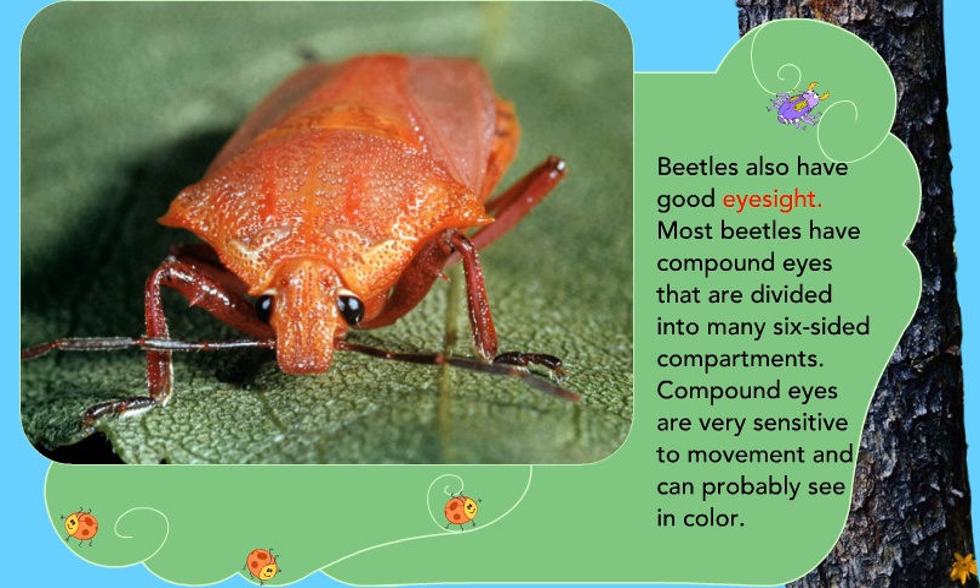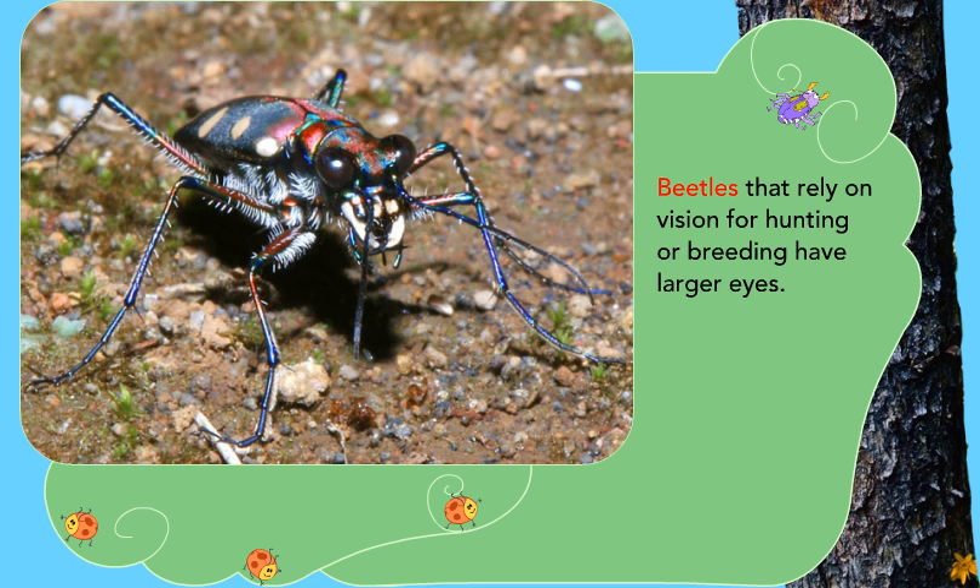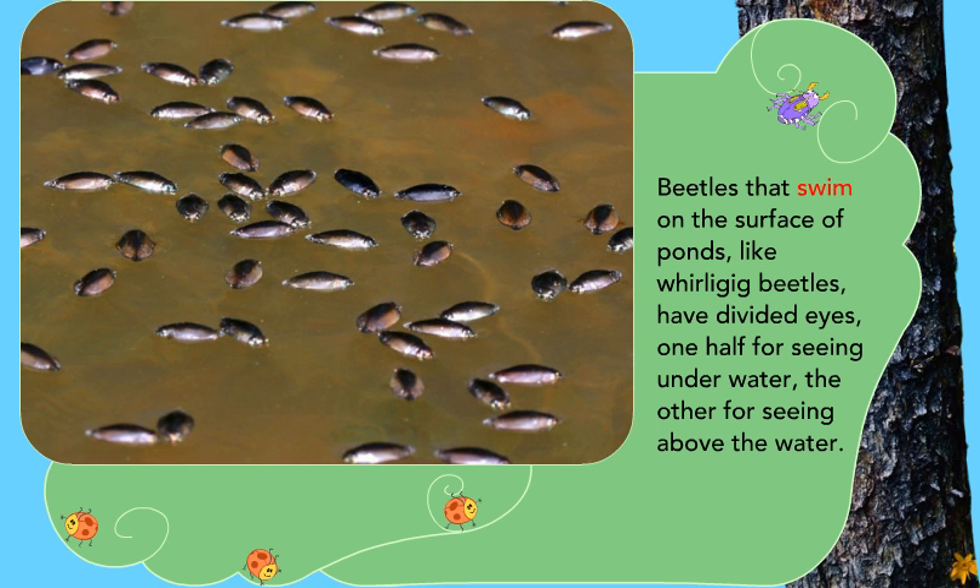Beetles also have good eyesight. Most beetles have compound eyes that are divided into many six-sided compartments. Compound eyes are very sensitive to movement and can probably see in color. Beetles that rely on vision for hunting or breeding have larger eyes. Beetles that swim on the surface of ponds, like whirligig beetles, have divided eyes — one half for seeing underwater, the other for seeing above the water.